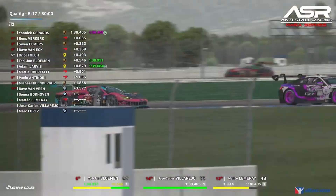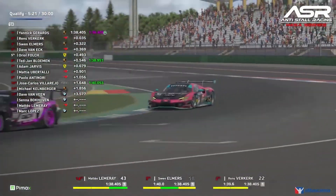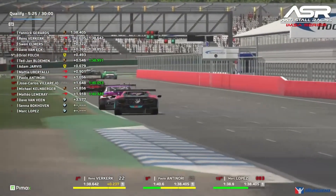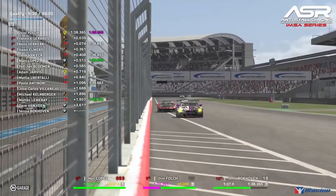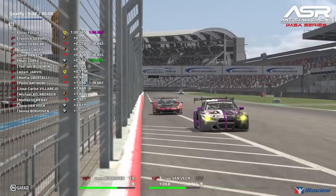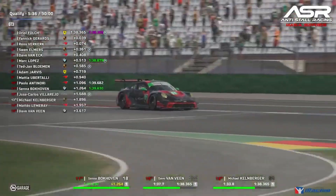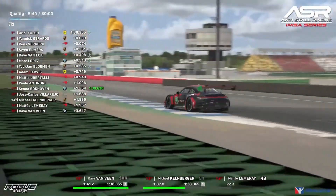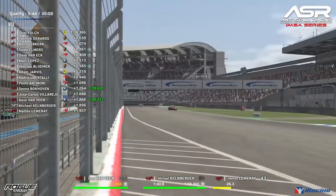A couple more drivers sliding up — Chedron Bloman to P6, Jose Carlos Villarejo up to P10. Oriel Fault goes purple in the final sector, setting a purple lap time that sends him to the top of the timing board by just over four hundredths of a second. Mario Michael Klenberger looking to improve at his home race.